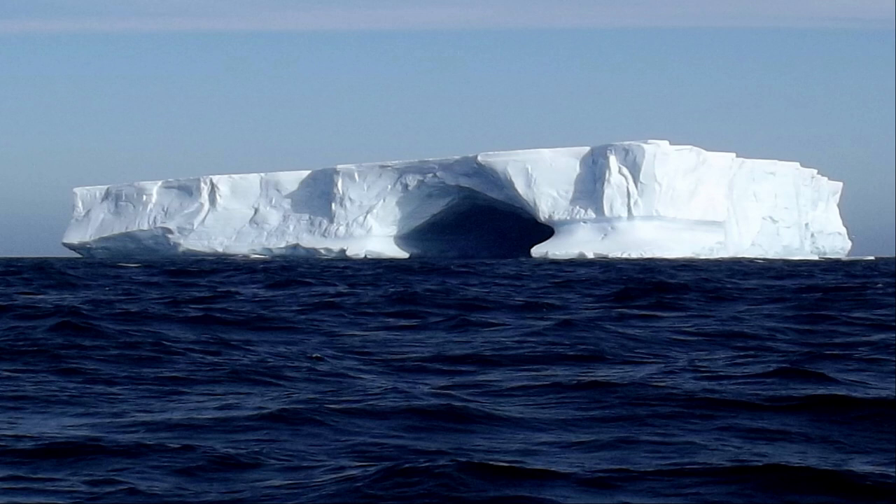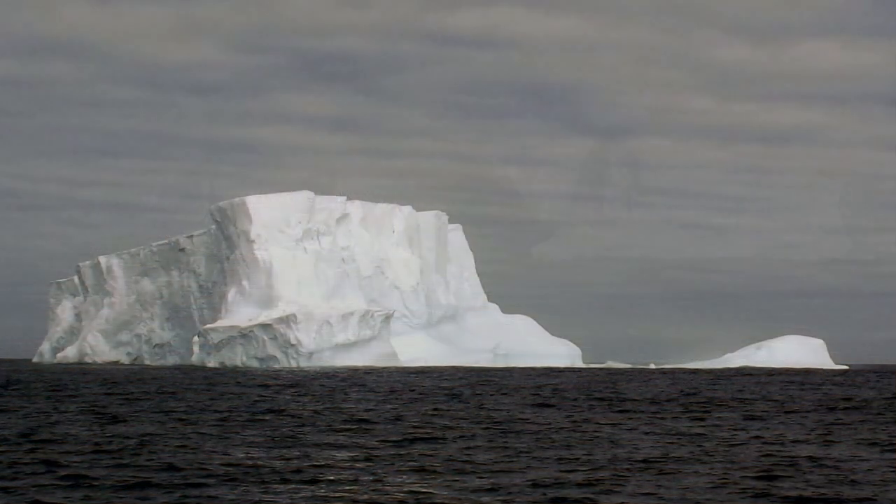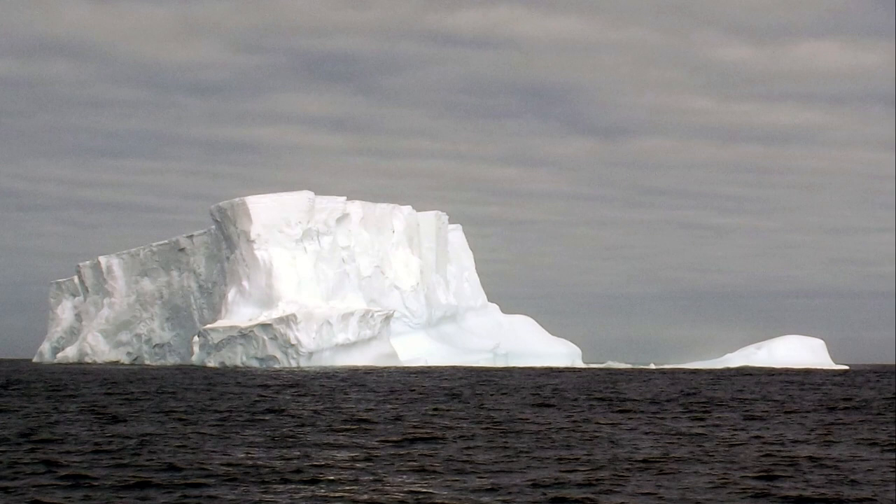Icebergs are just absolutely awesome to look at. As you probably know, 80 to 90 percent of the iceberg is actually underwater, and you don't know what the shape is underwater. It can turn over at any time, or pieces can break off, so you really have to stay a safe distance away. And because you don't know what it looks like underneath, it's very difficult to quantify what a safe distance is. They're beautiful to look at — you don't want to be near one when it's breaking up or turning.